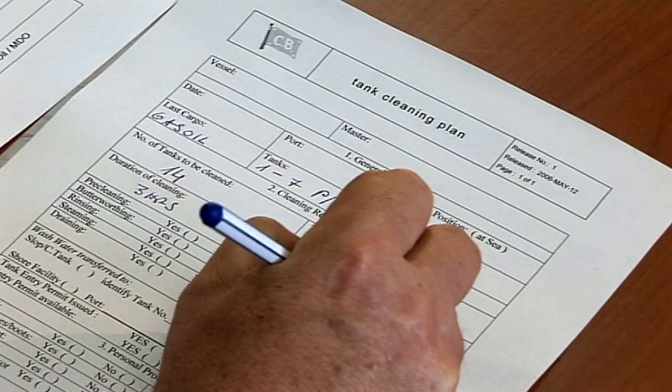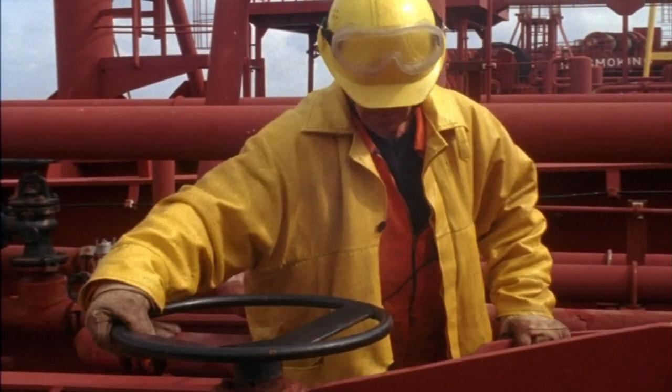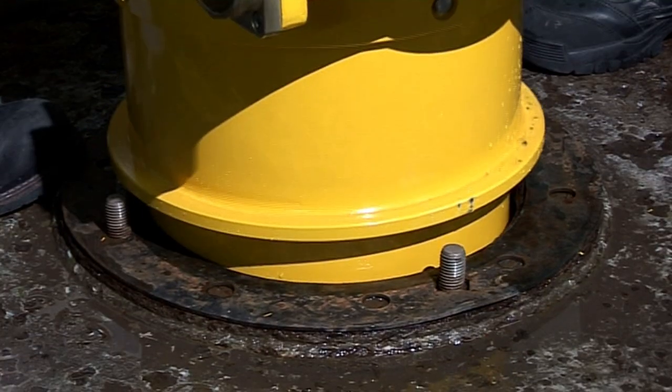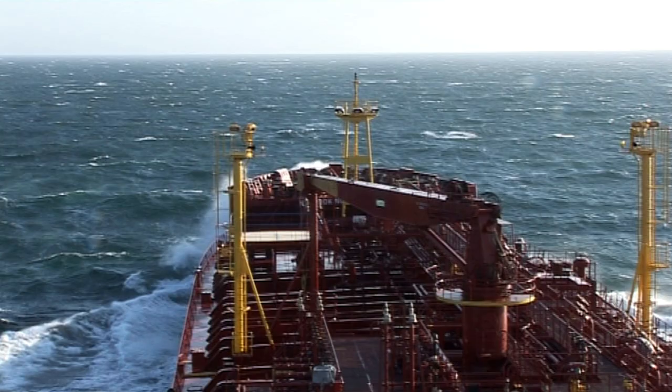Procedures must be written down. They must be understood and followed rigorously. In short, effective tank cleaning is key to the vessel's quality of service, cost management and, above all, its safety.